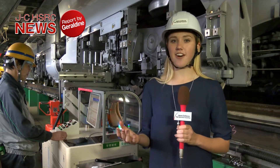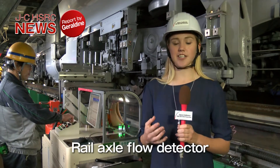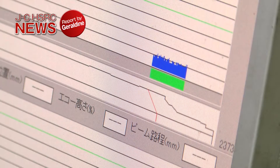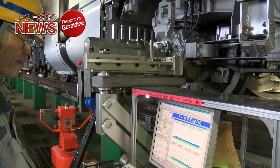This piece of equipment is called the Rail Axle Flaw Detector. It uses ultrasound to examine the condition of the axle. It can even detect minute scratches that are not visible to the naked eye.